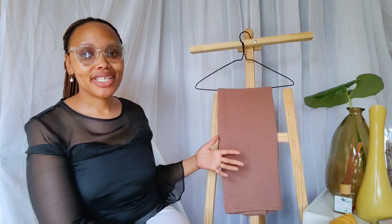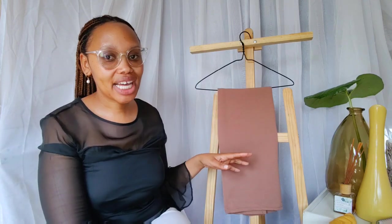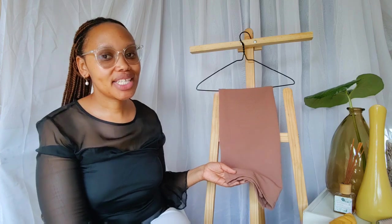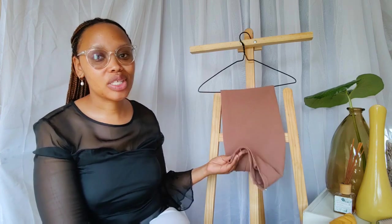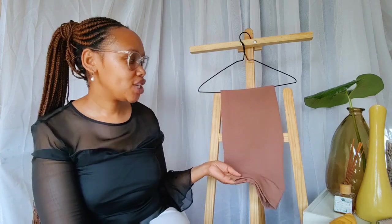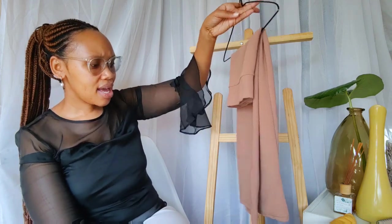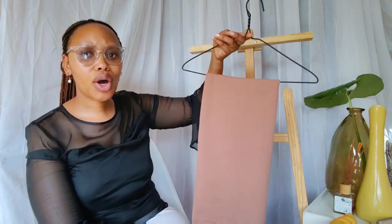The next bottom item is a nude high-waisted stretchy pencil skirt — one of my favorite colors. You can wear this with a black blouse or a white shirt and you'll look appropriate, put-together, and neutral without screaming for attention. I loved wearing this at work. I actually got mine at China City — don't sleep on China City if you have one nearby.